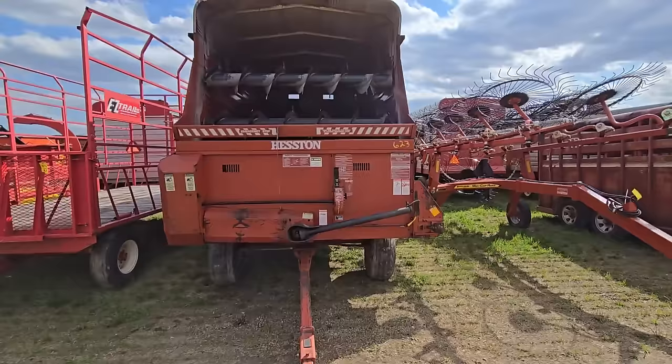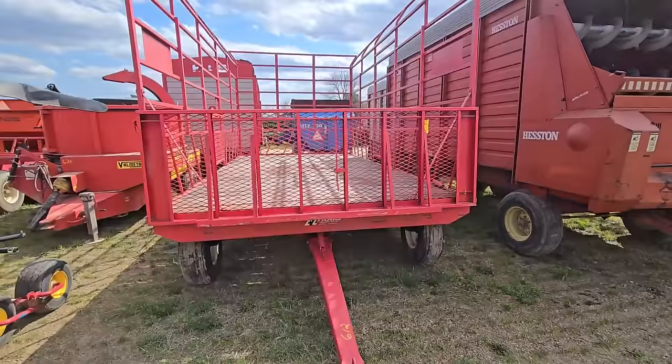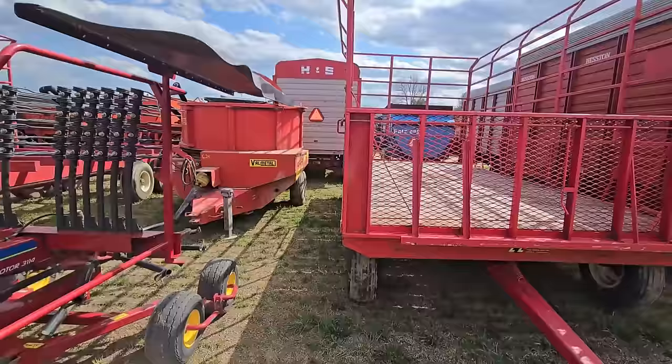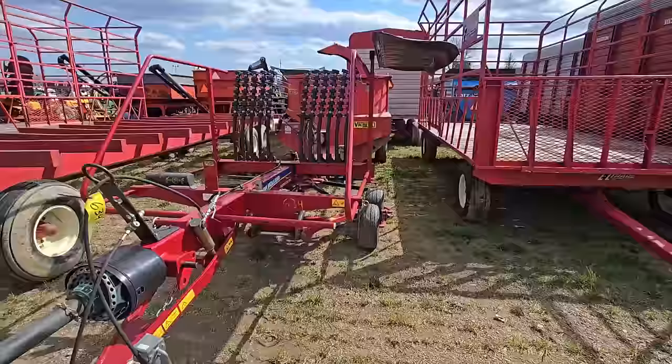Here's a Heston forage wagon with three beaters — that thing's in good shape. And here we got a nice kicker wagon — EasyTrail. Anybody looking for a nice kicker hay wagon, right there. Here's a Pro Rotor 3114 New Holland rotary hay rake — that's nice.